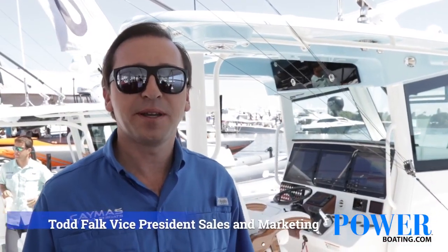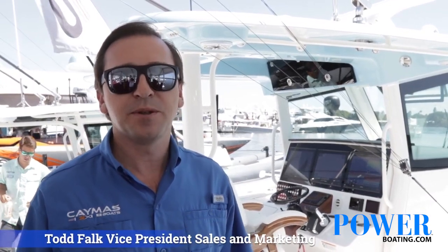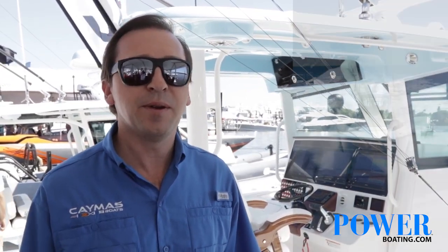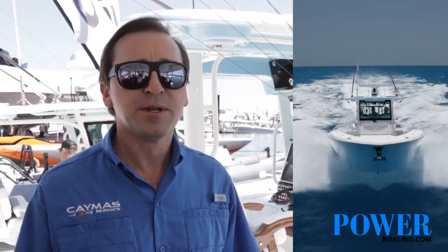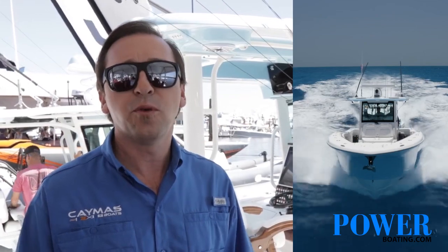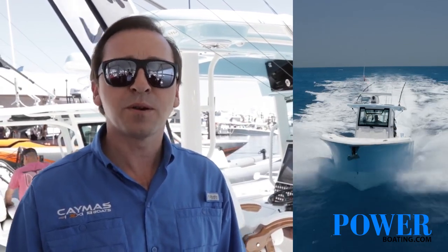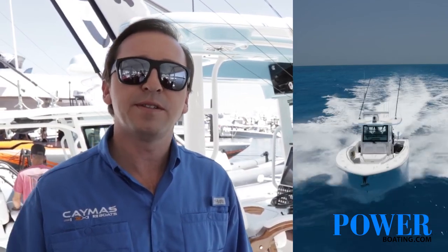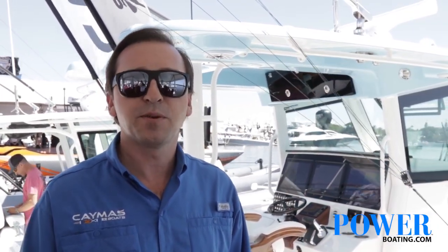I'm Todd Falk, VP of Sales and Marketing with Camus Boats. Camus Boats was founded in 2018 by the legendary Earl Vance. It's his newest boat company and to date his most innovative. We're standing in front of our 401CC, the largest boat in our fleet and also the newest. We also have our 341CC as well as our two bay boats, the 26HV and 28HV.